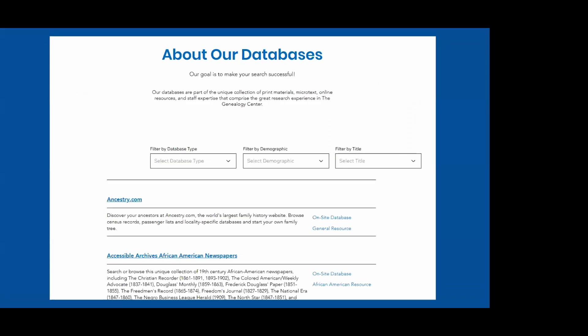Clicking Resources takes you to an alphabetical list of our 24 databases. You can filter by database type, demographic, or title. There are two types: on-site databases — like Ancestry, Find My Past, Fold3, Newspapers.com, and Newspaper Archive — which can only be accessed when you're here; and free databases, like the African American Gateway and Indigenous Peoples Gateway, which you can access from home. If you're planning a visit, make a list of which databases might be most beneficial.